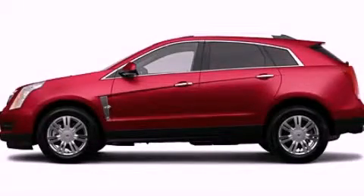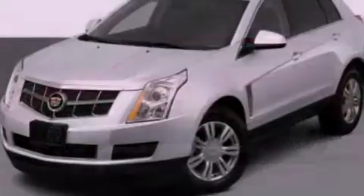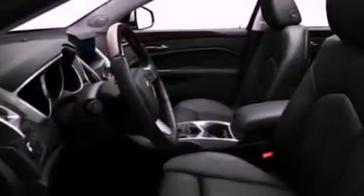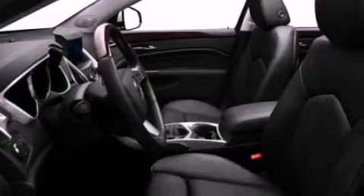This is a 2012 Cadillac SRX, a drive in shape that provides endless luxury. It features a 3.6-liter, six-cylinder engine and an automatic transmission.